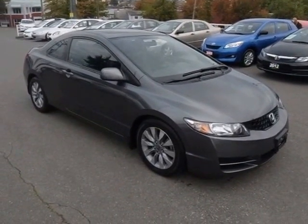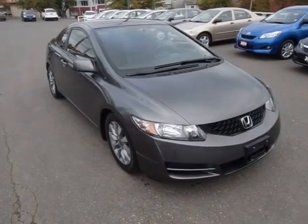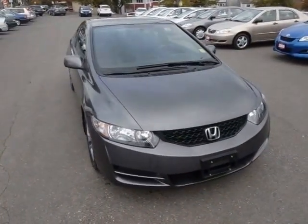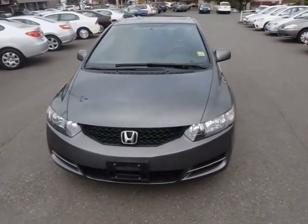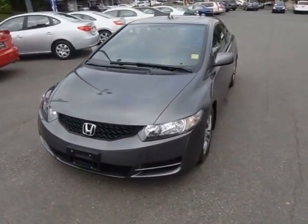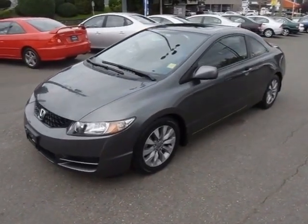Hi, Sean of Campus Honda here. If you're looking for an awesome Civic coupe, this car has to be on your list. Just 43,000 kilometers on this local Victoria EX-L coupe. It's finished in polished metal, a very popular color, with the black leather interior.